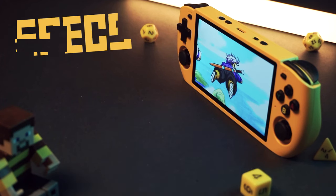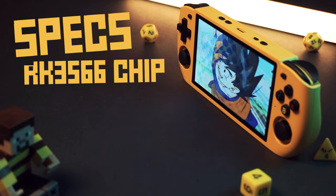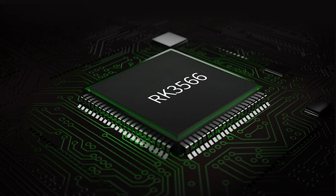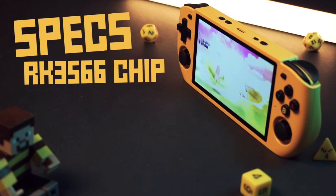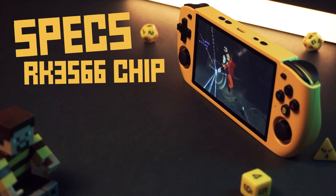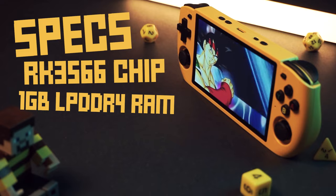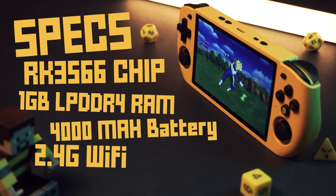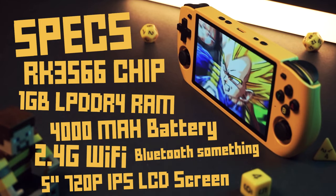The Poobie Doop, formerly known as the RGB10 Max 3, is powered by the RK3566 chip. I know lots of people hate on this thing, but it works. And I'd rather have a chip that has good firmware support than some new thing we'll have to wait on — looking at you, RG35XX+. We get one gigabyte of LPDDR4 RAM, a 4,000 mAh battery, 2.4G Wi-Fi, and Bluetooth. Pretty standard stuff at this point.